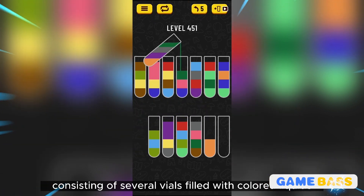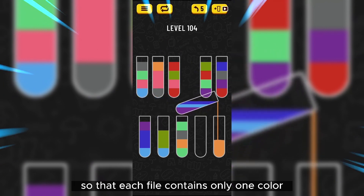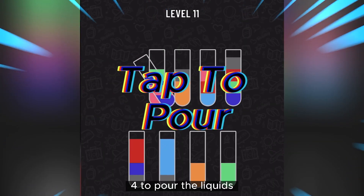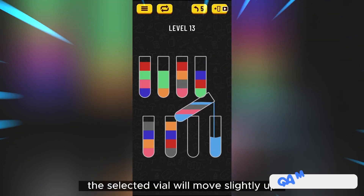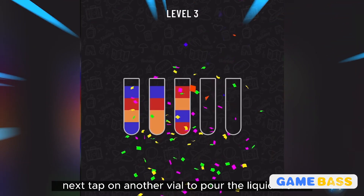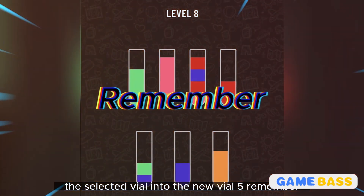Step three: your goal is to sort the liquids so that each vial contains only one color. Step four: to pour the liquids, tap on a vial to select it — the selected vial will move slightly up. Then tap on another vial to pour the liquid from the selected vial into the new vial.